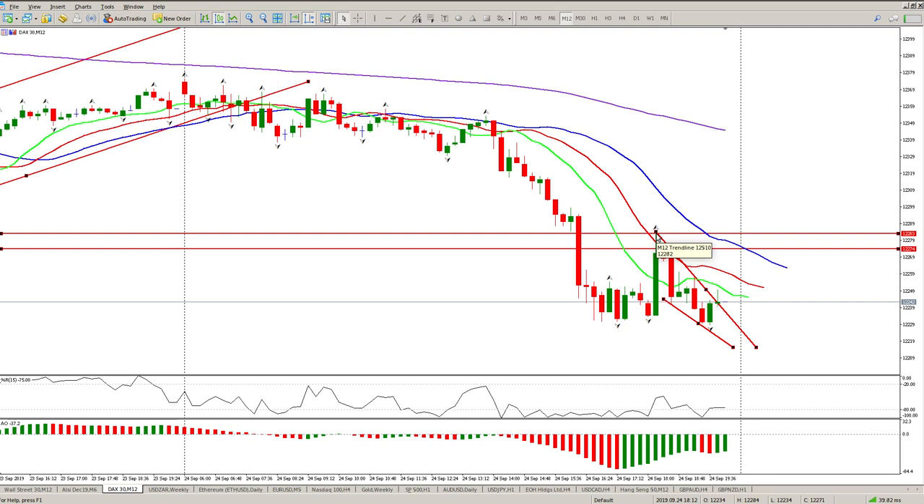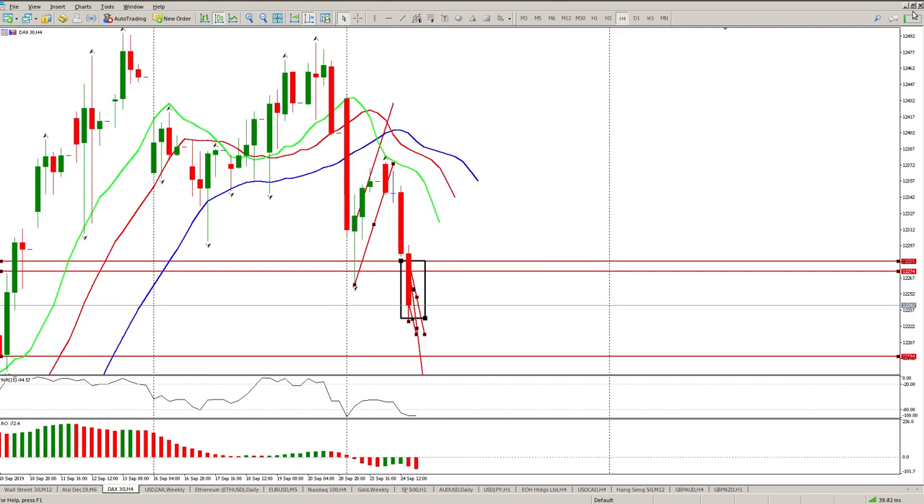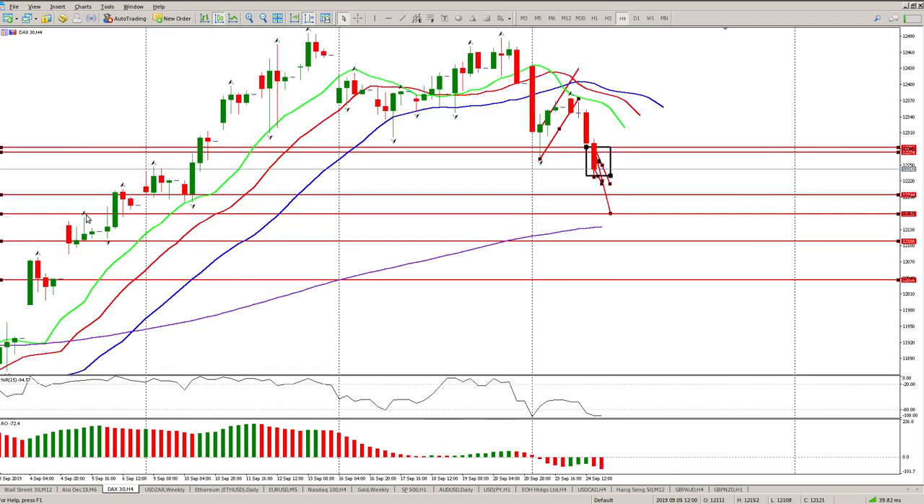Only once we break above this fractal here at 12282 will I start looking for longs. Any move to the upside I'm going to see as consolidation. This wedge is very possible to break, and the measured move component of the wedge is pretty much going to take us slap-bang between these two areas - between 12274 and 12283. So any bearish price action in this zone is going to bring back a short for me. What I'm anticipating is a consolidation range which gives me a second move - that leg down to here.